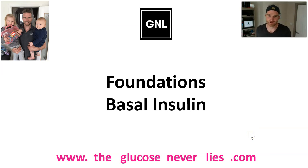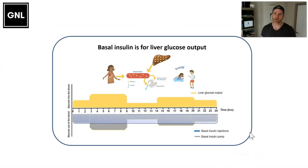Hi Danny, Chris, and Jude. This is the foundation's basal insulin section. So let's think about why we need the basal insulin in the first place.